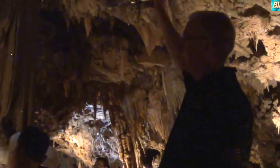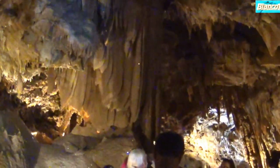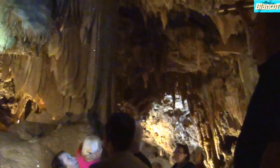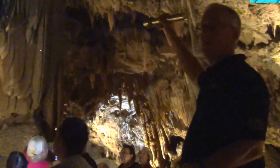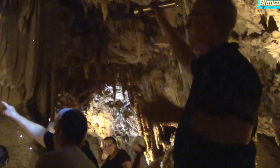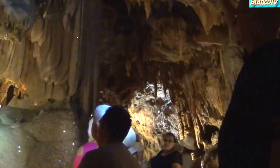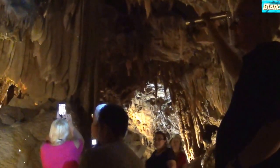This is called Flowstone, and it's just created by an abundance of water. This grows very fast — four inches per 100 years. This is like terrifyingly parallel fast in a cave. And you can see the sparkling of the calcite right here that tells us all of this is indeed calcite.